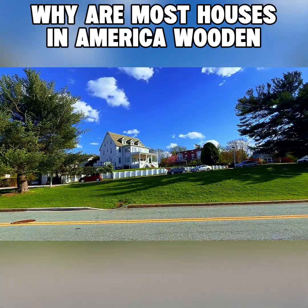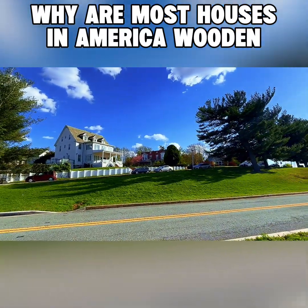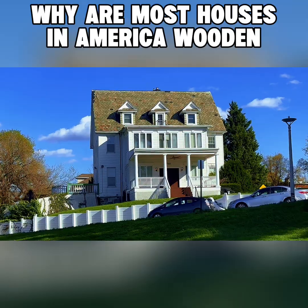Spring makes everything look beautiful — look at that. This house looks beautiful.